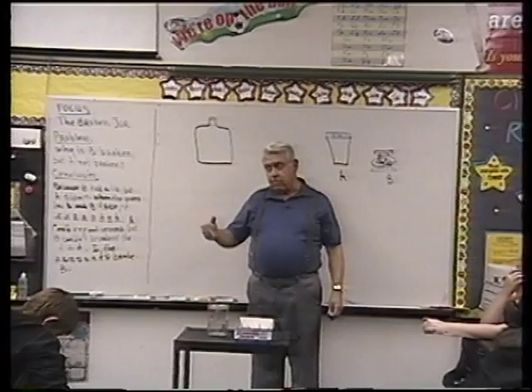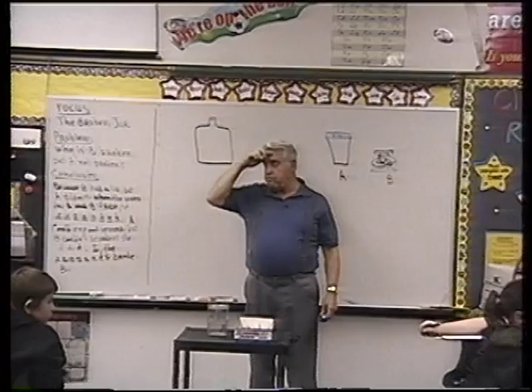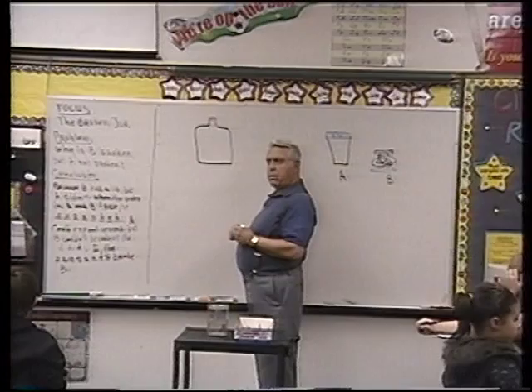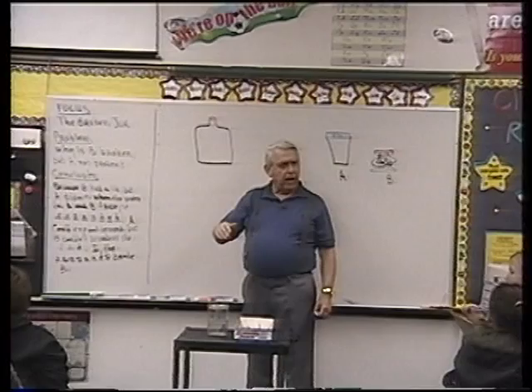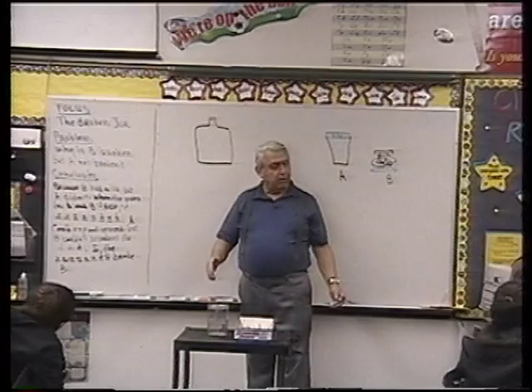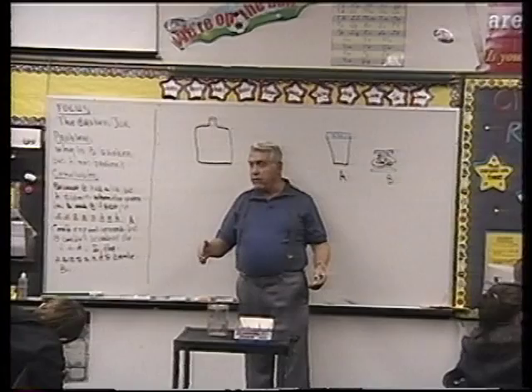When milk comes out of the cow, the non-fat part and the cream are all mixed together — evenly mixed. Raise your hand if you've ever had milk straight out of the cow. In the city schools where I teach I can't find anybody who's had it. That's called raw milk — that's what we got. The cream part of milk is fat, and the non-fat part is almost all water. Cream is fat, and fat is less dense than water, so what does the cream do if you let it sit for a while?